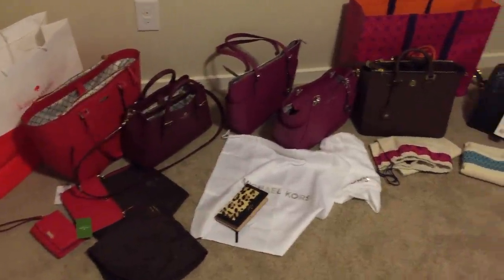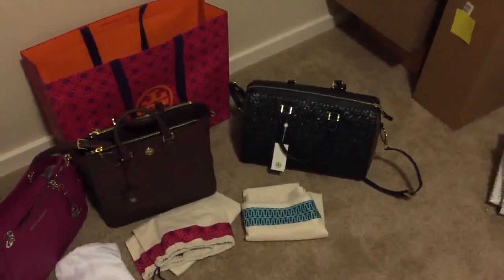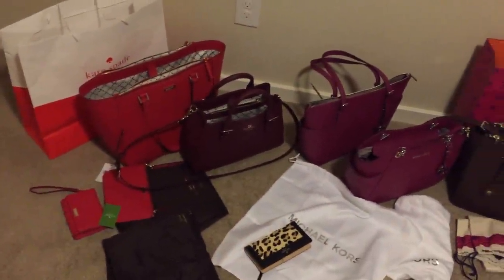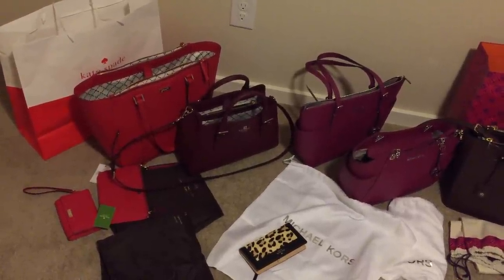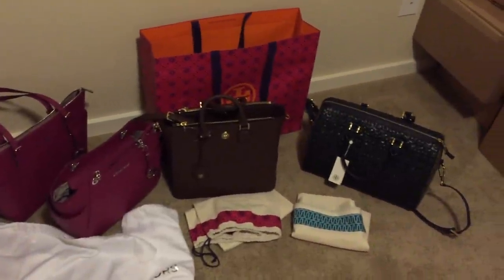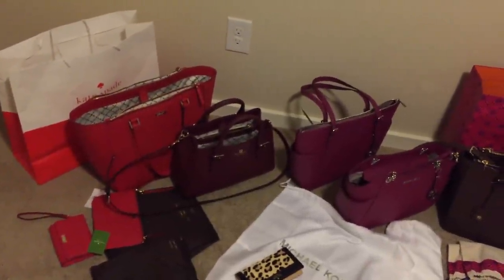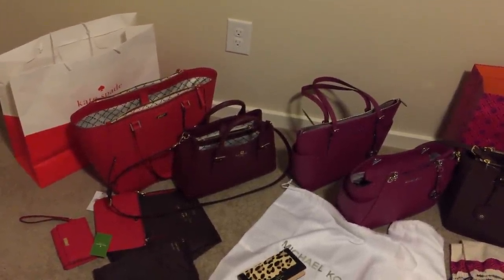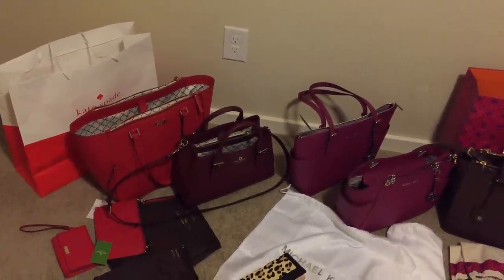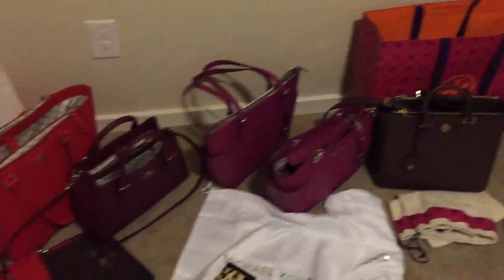Hello everyone. Today I got my new Tory Burch bag delivered — right this one. I'm thinking how about I film a video to show you my bag haul in this holiday season over the past couple of months until the end of the year. I do enjoy other designer handbags this winter. I love Louis Vuitton handbags very much, but in fall and winter or in the holiday season I enjoy some other designer handbags. So let's get started.